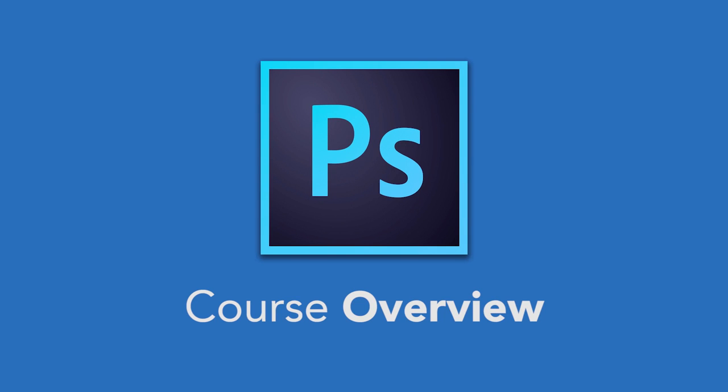Hi and welcome to the Photoshop for Entrepreneurs course. We're so excited that you decided to enroll and we assure you this is going to be a fun and engaging course. In this video, we're going to give you a little bit more information about ourselves, what this course is all about, and how to take this course so that you have the most success.